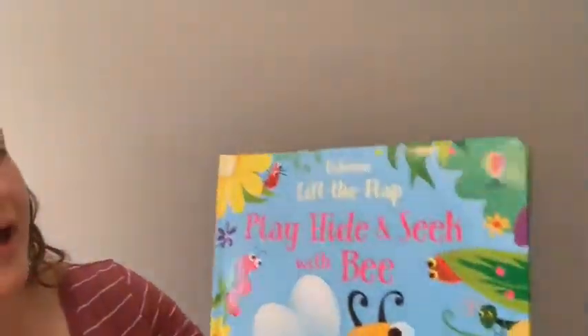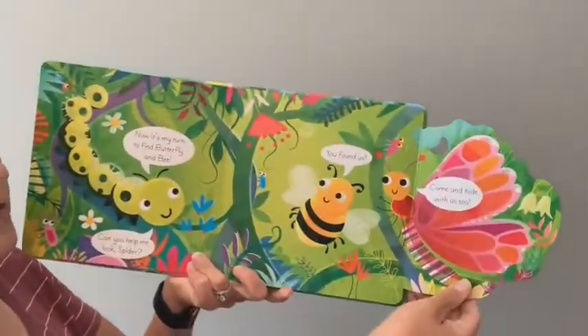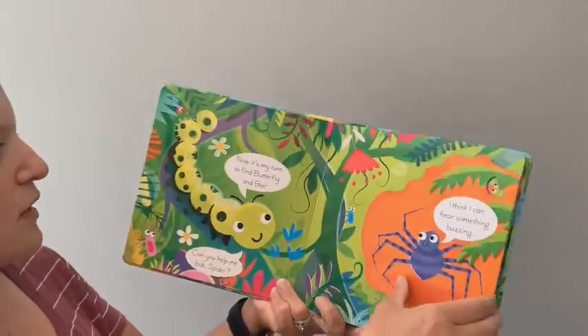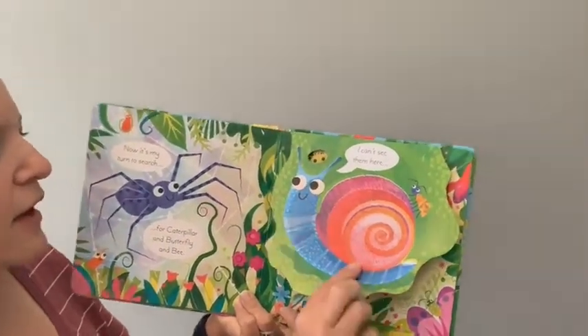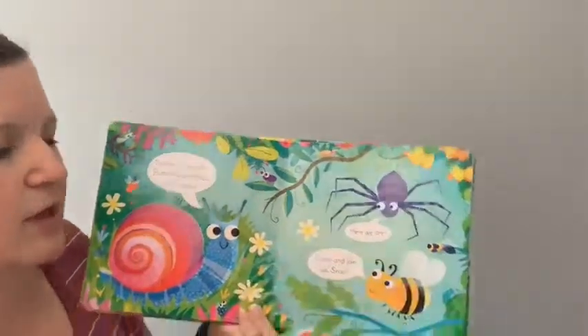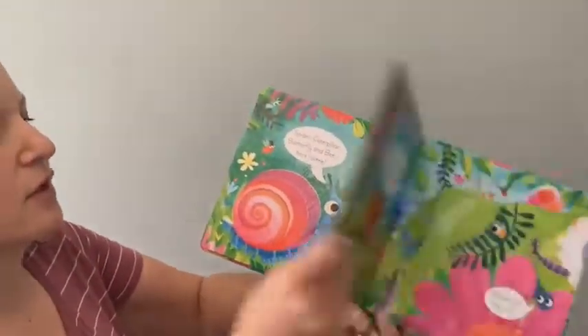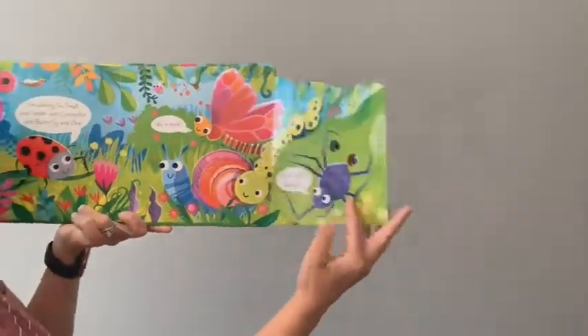Next I'll show you 'Lift the Flap: Play Hide and Seek with Bee.' There are others in the series — we have reindeer, octopus, and several others. There are flaps to lift, little peek-through windows, and things to spot — caterpillar, butterfly, bee, spider — so you can talk about all the different things on the page and your kiddo will have a lot of fun lifting those flaps. The newest one is Bee.